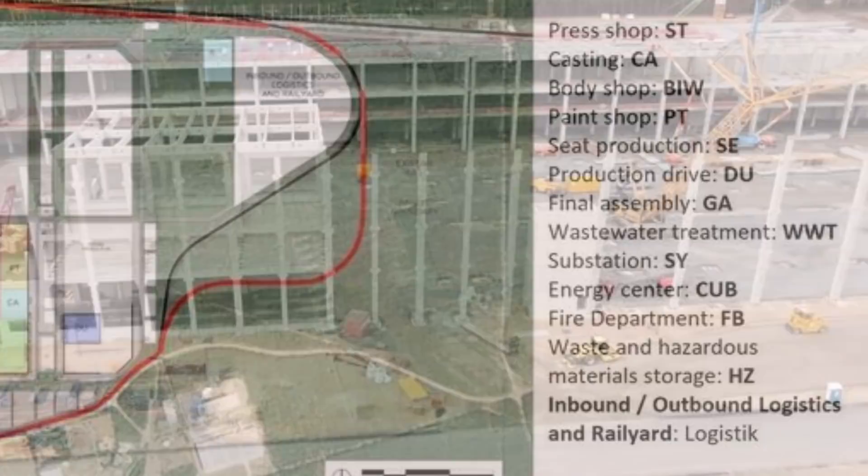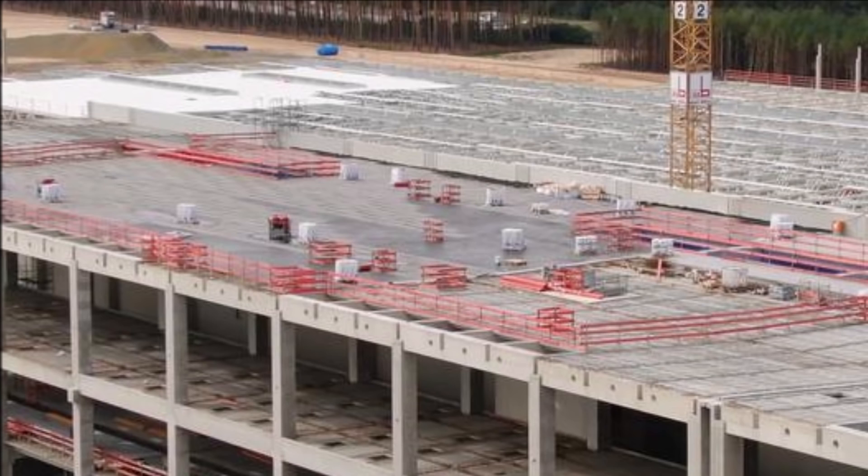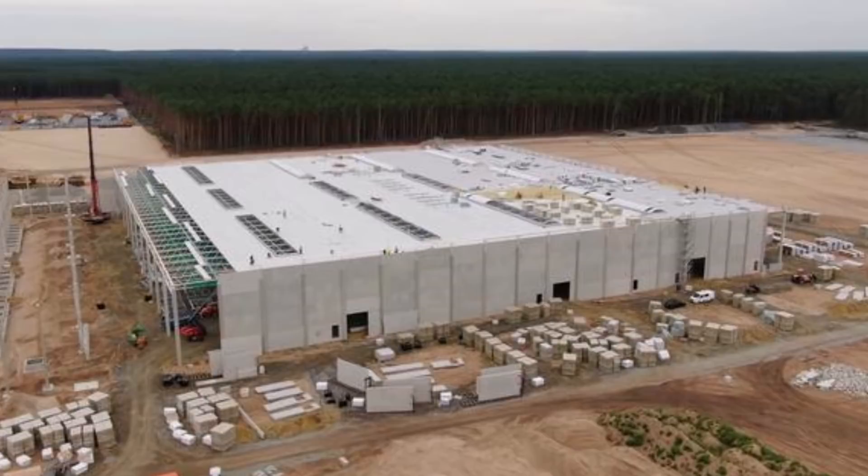The most active building under construction at Tesla Giga Berlin is the drive unit. The north, south, and now east walls are almost complete. The roof is already fully covered at the drive unit and is now being insulated.